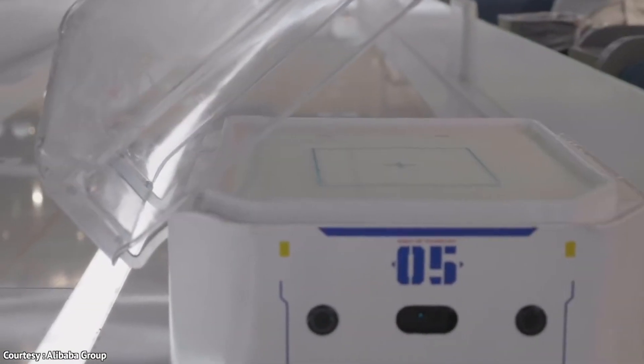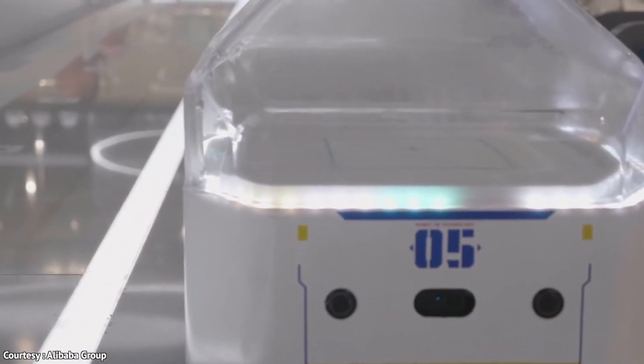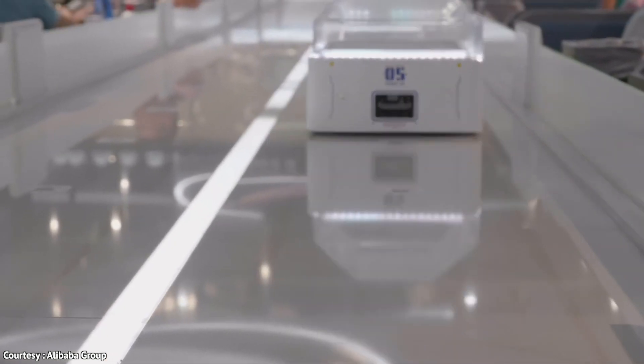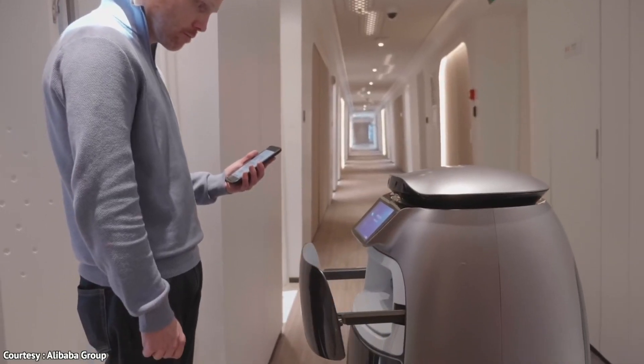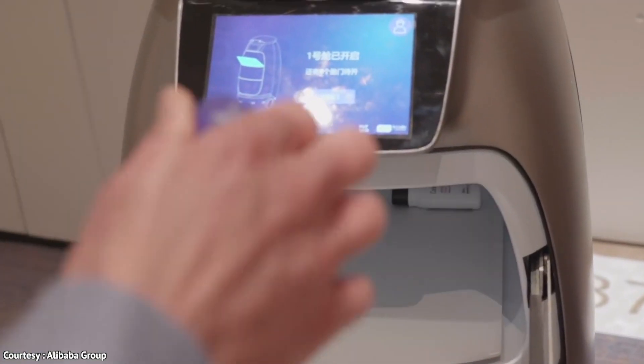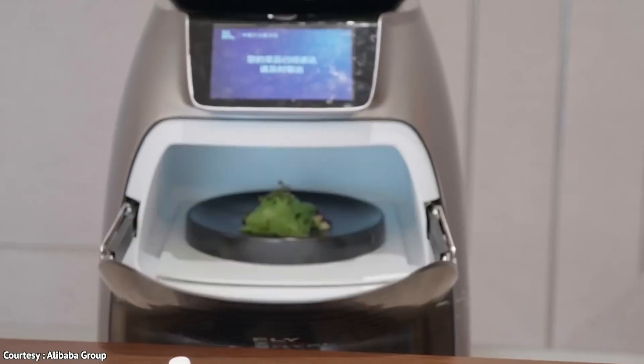You can use the Hema app to locate your seat and then pay for your meal after you're done eating. You can even leave the robot waiter a tip if you really enjoy the service.